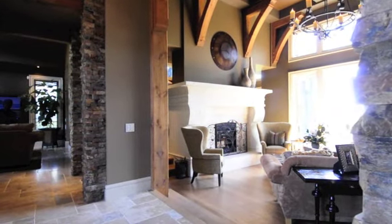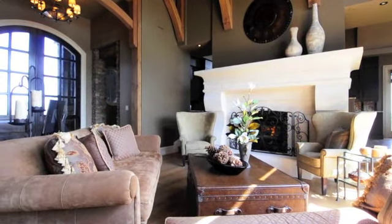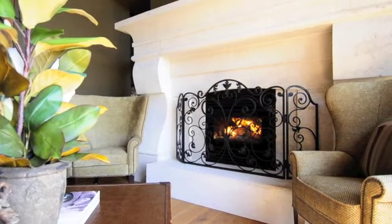As you step into this oasis, you will be greeted by natural rock pillars that can make you feel as though you are in nature's backyard. This spectacular living room boasts a 16-foot ceiling, a grand two-sided fireplace, and custom-built shelves.